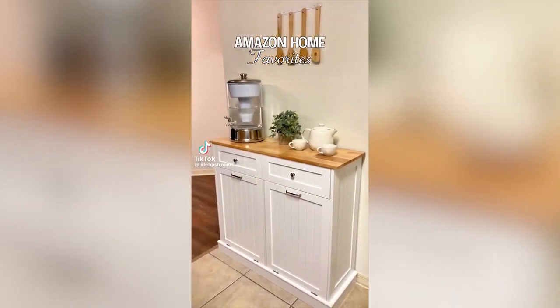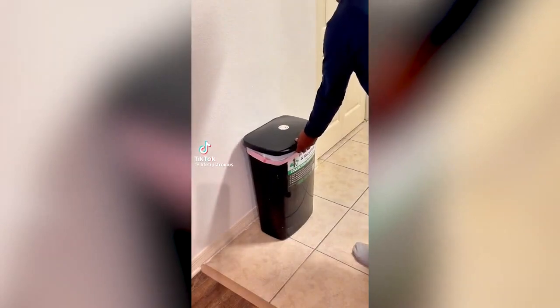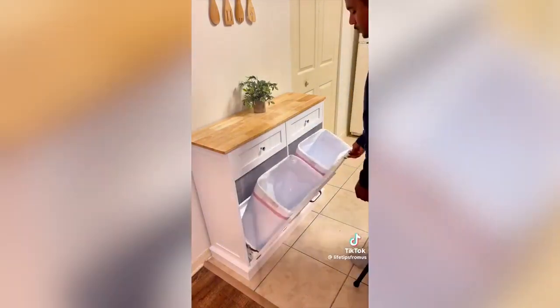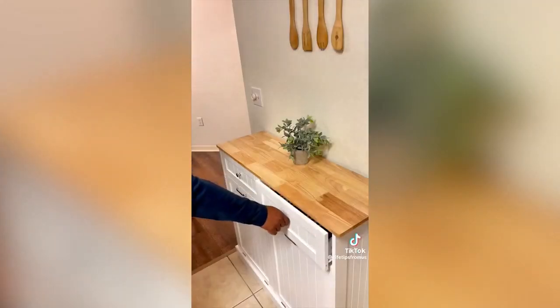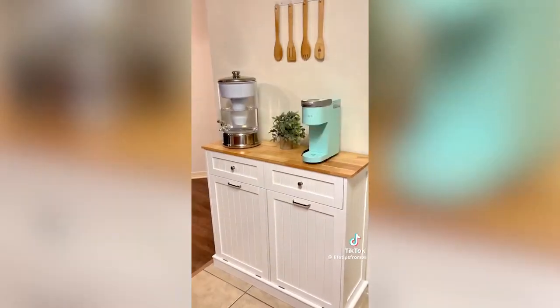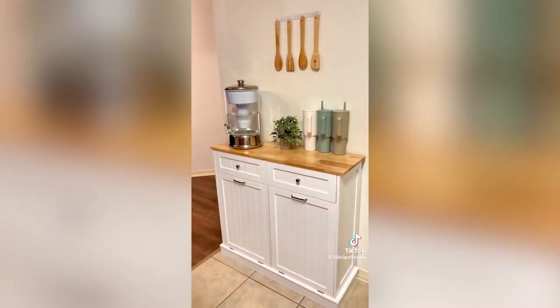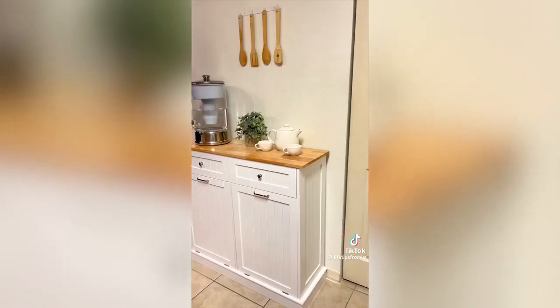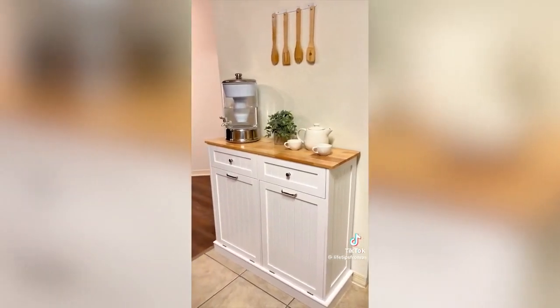Amazon home favorites. Here's a great alternative for your household trash. This beautiful cabinet allows you to keep your trash cans out of sight for a cleaner look. It comes with two smaller drawers to store garbage bags and other items, and this solid wood countertop provides extra counter space for your home decor or even a tea or coffee station. You can also use it to store laundry baskets and you can find it in the home category of our storefront.